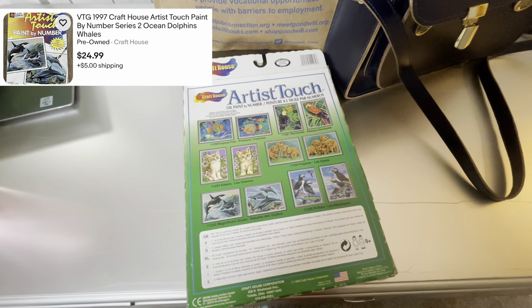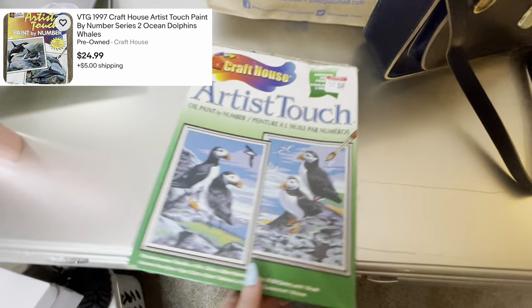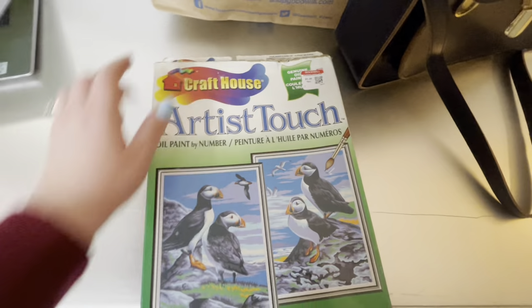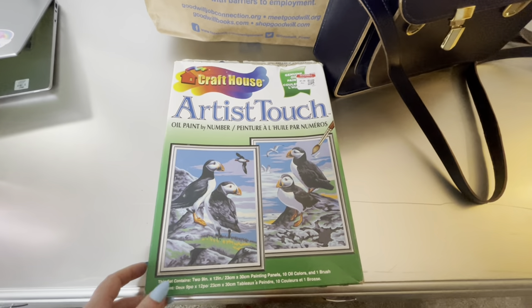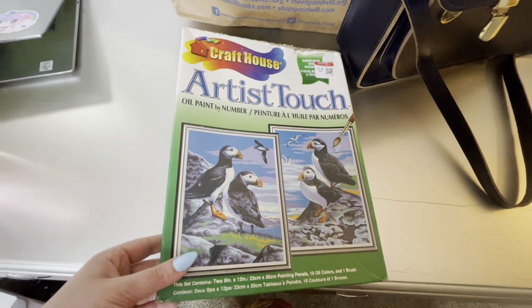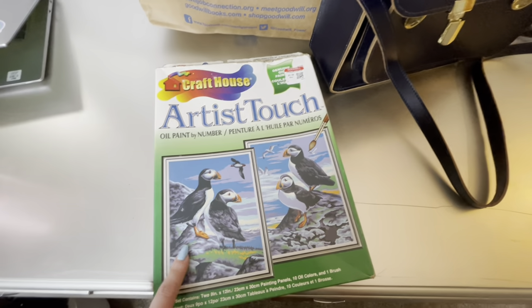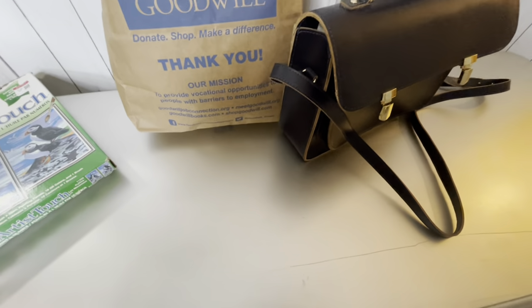First, I picked up a Craft House paint by number, vintage 1999. This was $1.99 and it is sealed. Vintage paint by numbers do sell really well — sometimes the paint is dried out, but I've actually sold them with dried out paint and they still sell really well. So for $1.99, this was definitely a good find.